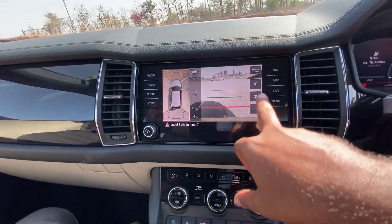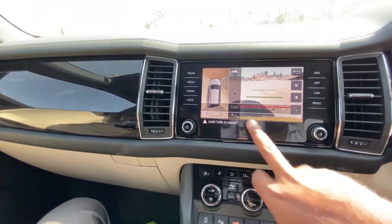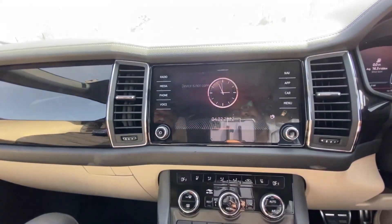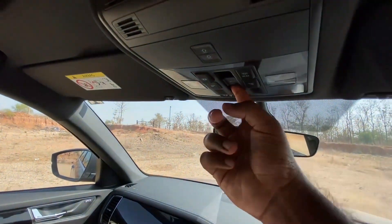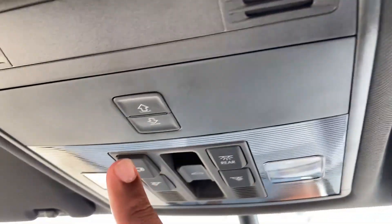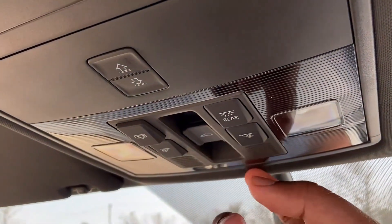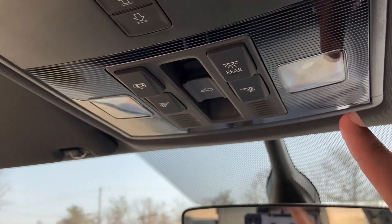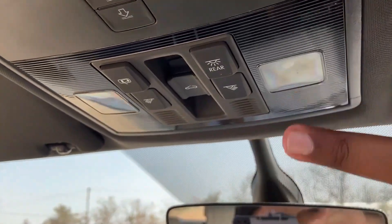The 360-degree camera view is available with brightness and contrast adjustment. Safety and pressure monitoring for the vehicle is accessible from here. The vehicle has a panoramic sunroof. The sunroof buttons control the mode — the blind is open or the glass is open.